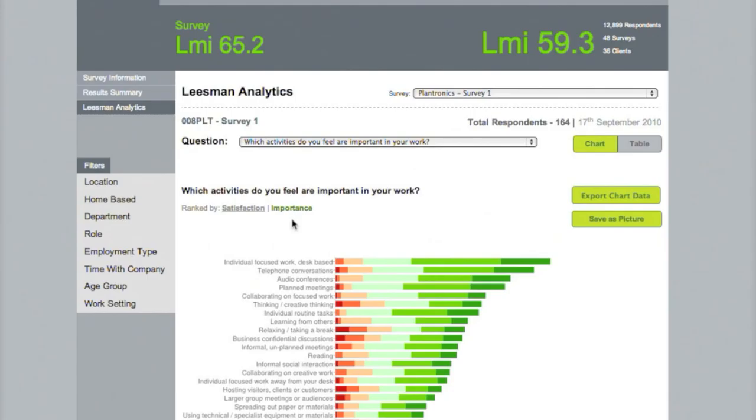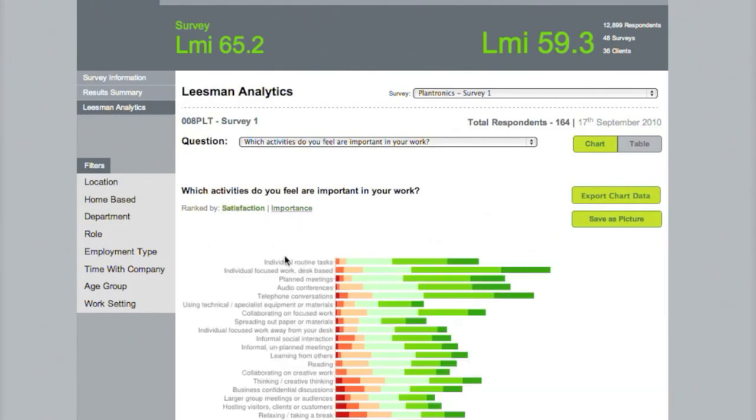The chart can then be switched to be ranked by satisfaction. Individual routine tasks are here, well supported, through to hosting clients, visitors or customers near the bottom of the chart.